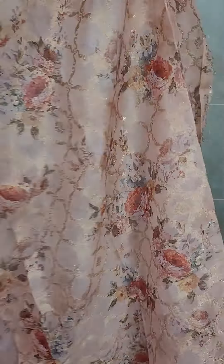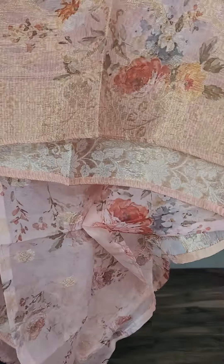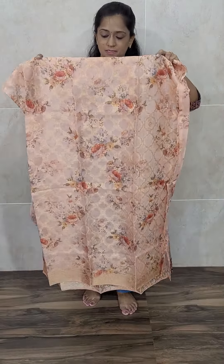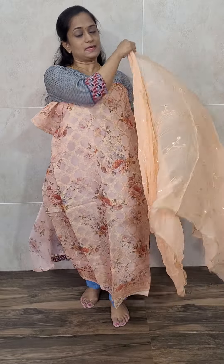In the daman you will be getting a simple weaving pattern. Such a beautiful peach color organza top — the top itself is of organza with a complete printed and weaving concept. On the front you get both weaving and prints, while the back side has only prints. This comes with a very beautiful chiffon dupatta with a nice sequence work pattern.